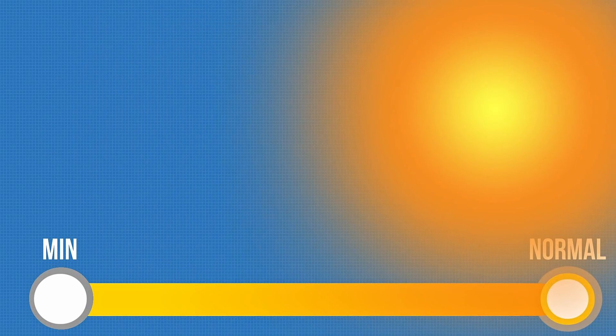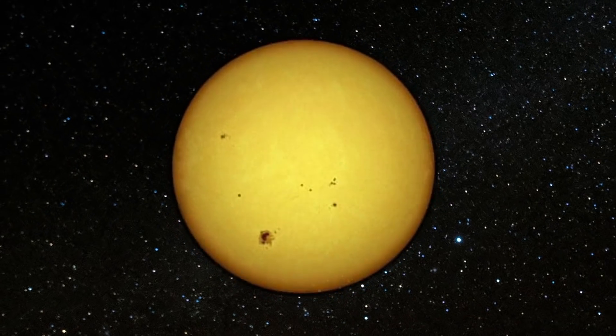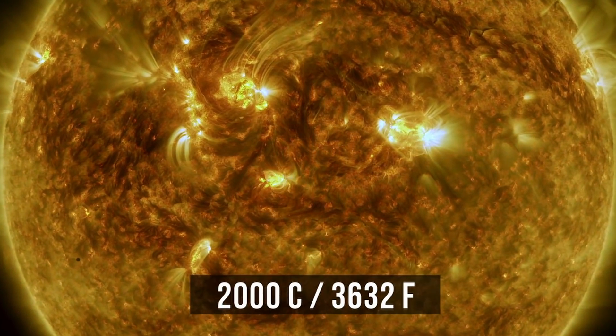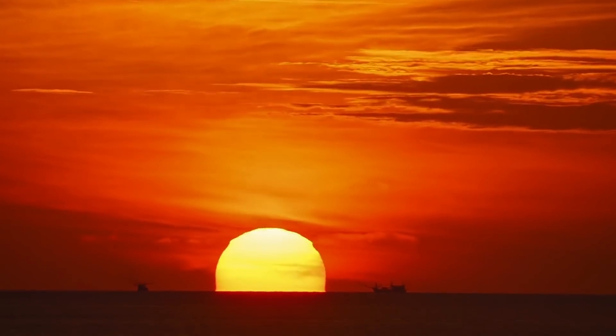Let's start with reducing the size of the Sun three-fold. This way, it'll get transferred from the class of yellow dwarfs to the class of red dwarfs. The Sun will get 2,000 degrees Celsius cooler and thousands of times dimmer. It's bad news for life.